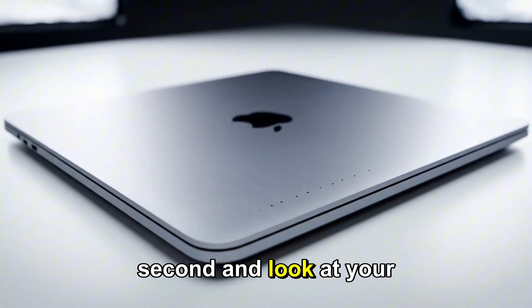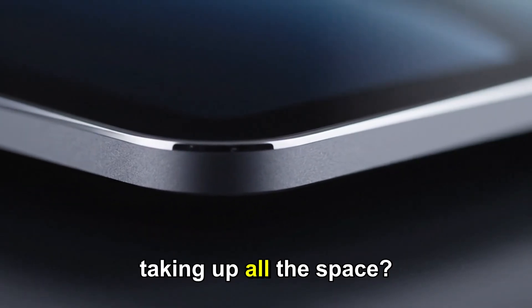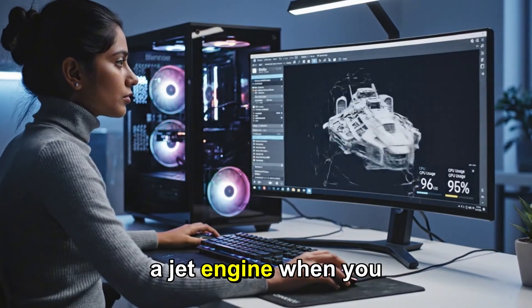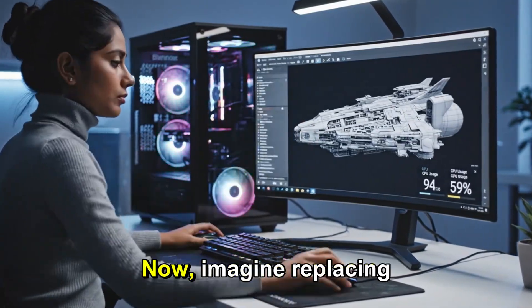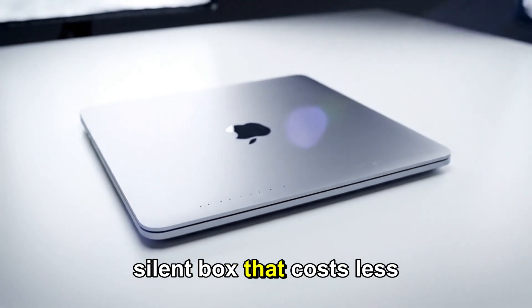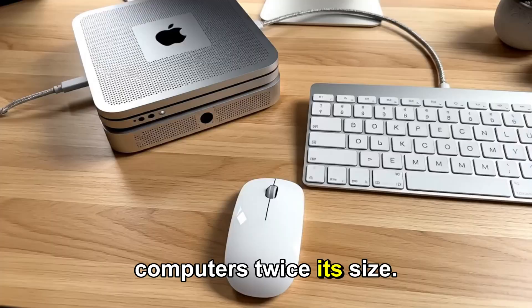Stop scrolling for a second and look at your desk. Is there a giant, noisy tower taking up all the space? Or maybe a laptop that sounds like a jet engine when you open too many tabs? Imagine replacing all of that with a tiny, silent box that costs less than a high-end phone, but outperforms computers twice its size.